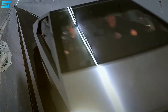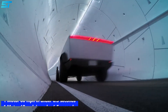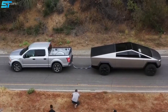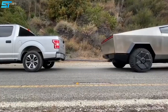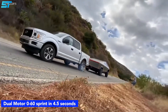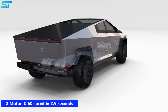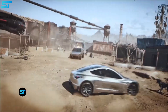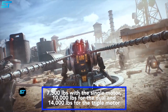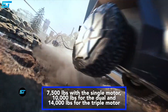Tesla says the single-motor Cybertruck will go from 0 to 60 miles per hour in under 6.5 seconds. That might seem slow by Tesla standards, but try that in a factory-fresh Ford F-150 and you'll realize how impressive it is. The dual-motor car manages the 0 to 60 sprint in 4.5 seconds, and the 3-motor variant can do it in 2.9 seconds. That's fantastically quick for a large vehicle that can tow weights ranging from 7,500 pounds with the single motor, 10,000 pounds for the dual, and 14,000 pounds for the triple motor setup.